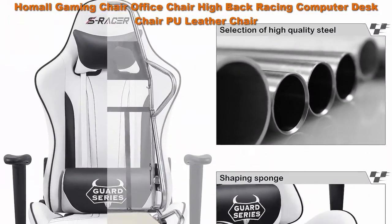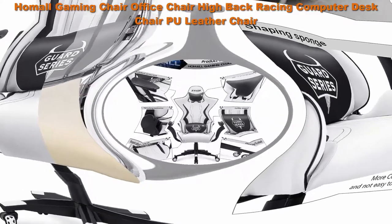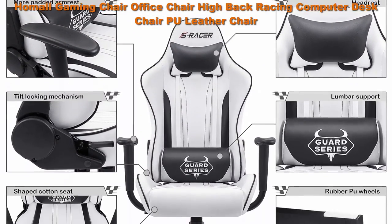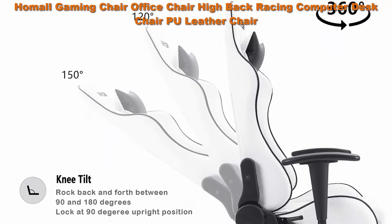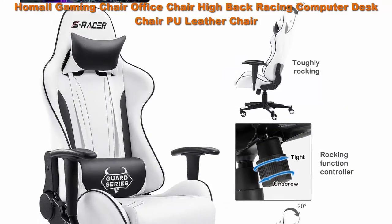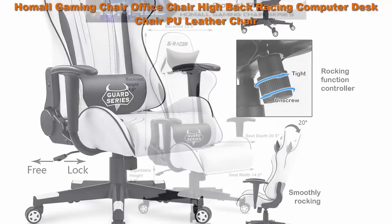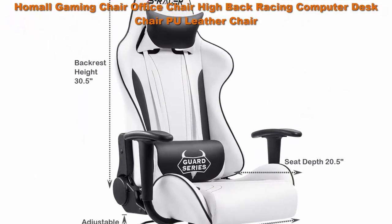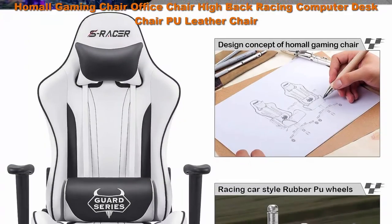Selected material: high density shaping foam for more comfort, anti-oxidation, elasticity, resilience, and long service life. 1.8 millimeter thick steel frame for a more sturdy and stable build. Pool leather is skin-friendly and wear-resistant. Upgraded configuration: Class 3 gas lift verified by SGS — durable, reliable, and supports up to 300 pounds.